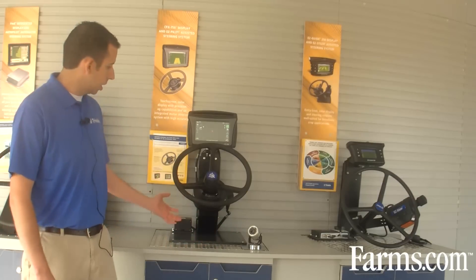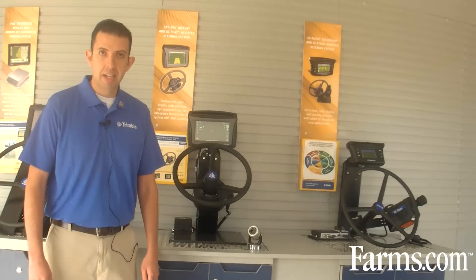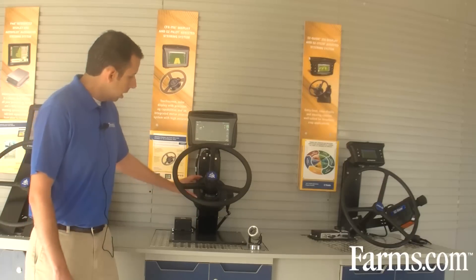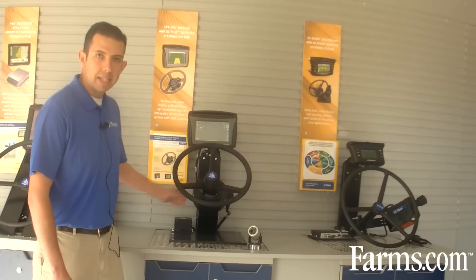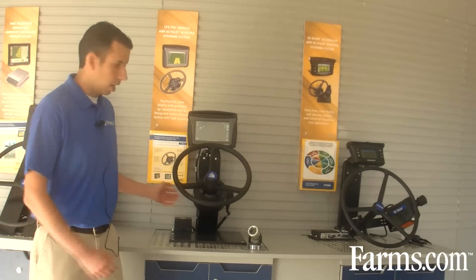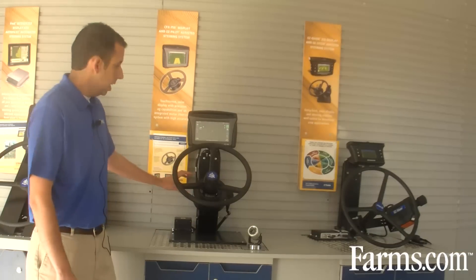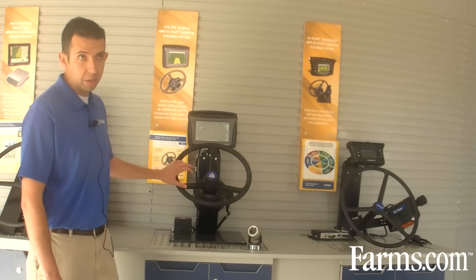Here's a display right here showing the new EZ-Pilot. EZ-Pilot is a new assisted steering automatic guidance steering product. It's a small compact design, as we can see here right underneath the steering wheel. It's very easily installed and tightly integrated to the vehicle. It's a very high-performing steering system that's quite affordable and installs in hundreds of different vehicle models.